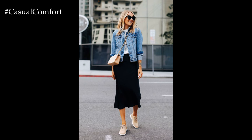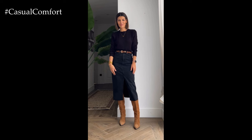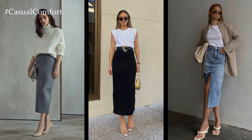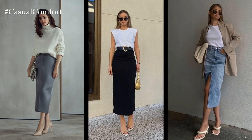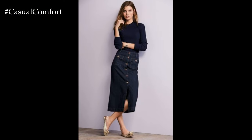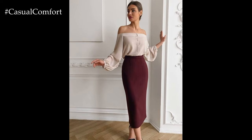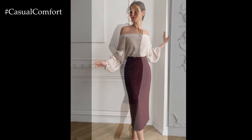For casual outings or weekend brunches, a fitted skirt can be styled with a relaxed sweater or a fitted top for a chic and effortless look. Tucking in the top or adding a belt at the waist creates a defined silhouette, while accessorizing with statement jewelry or a scarf adds personality and flair. Pairing the skirt with ankle boots or sneakers adds a trendy and laid-back vibe, perfect for running errands or meeting friends.